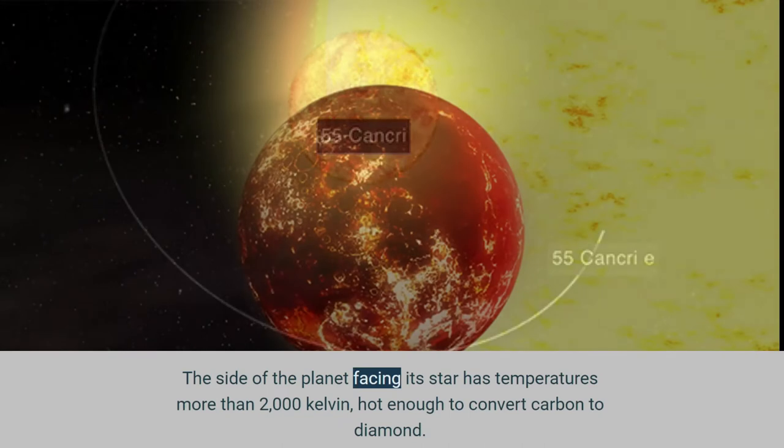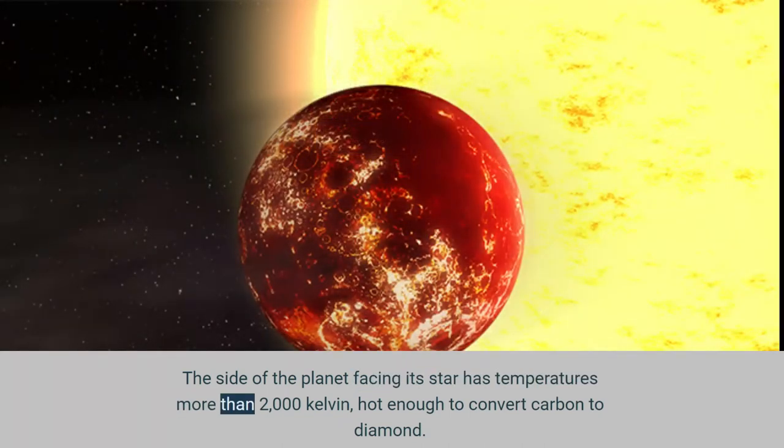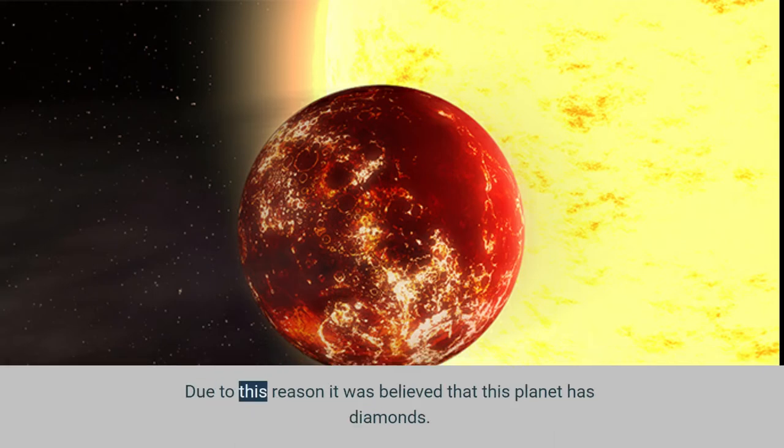The side of the planet facing its star has temperatures more than 2,000 Kelvin — hot enough to convert carbon to diamond. Due to this, it was believed that this planet has diamonds.